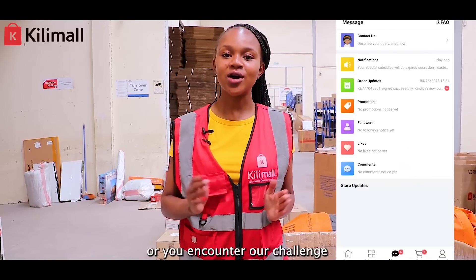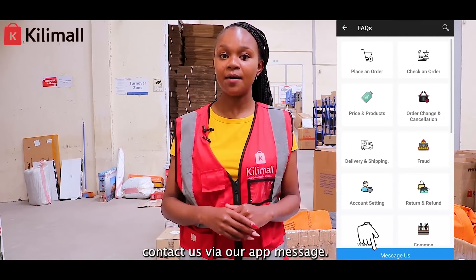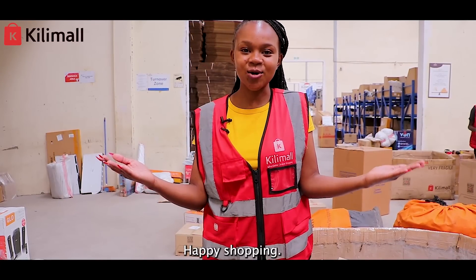If you have a question or encounter a challenge, kindly contact us via our app message. Happy shopping with Kili Mall!